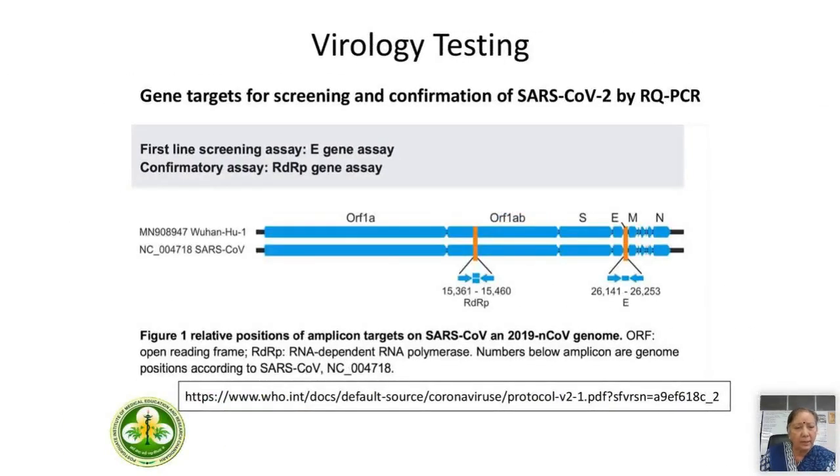Dr. Arora mentioned virology testing — our virology colleagues are also doing the same: first performing the screening assay involving the E-gene assay, and when it comes positive, then the confirmatory assay is performed using the ORF or the RDRP gene targeting.